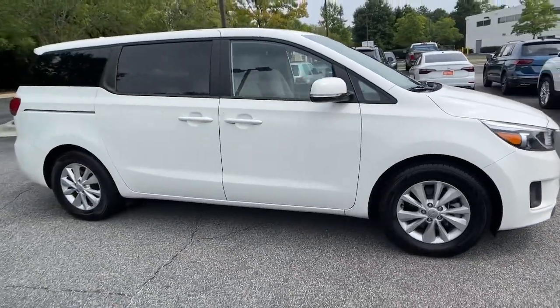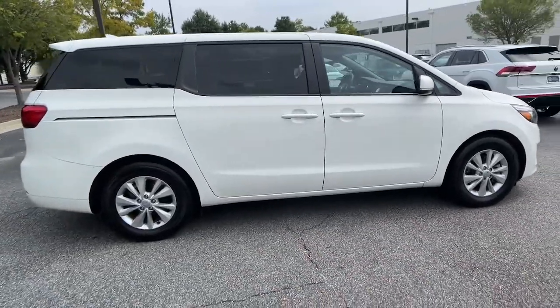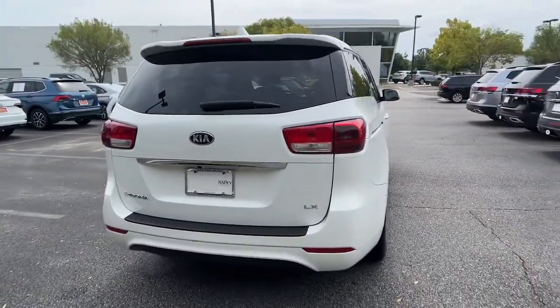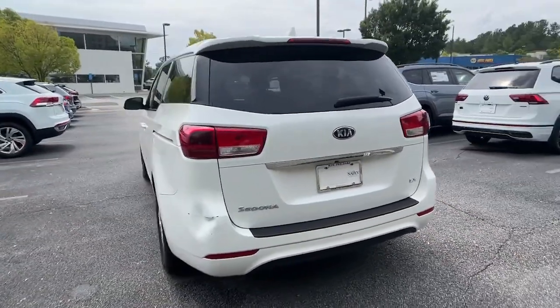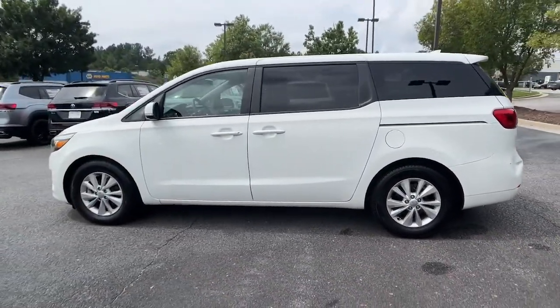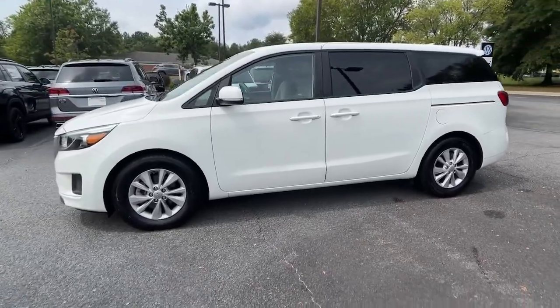Get into the 2017 Kia Sedona. This vehicle still has fewer than 100,000 miles on the clock, so it won't last long. Take a closer look at this stylish Sedona, the family-focused vehicle that prioritizes safety and comfort.